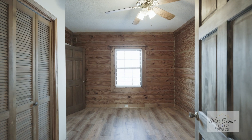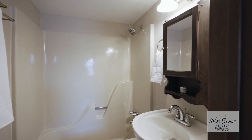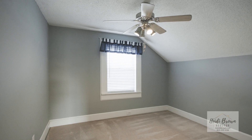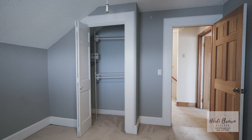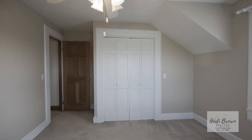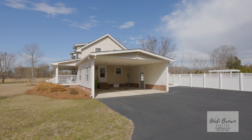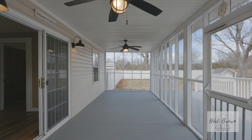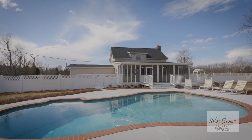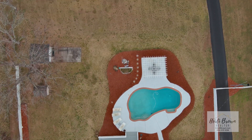The home features four bedrooms and two full baths, a two-car garage, an expansive screen porch off the back, and a deck. This remodeled home also features a new roof installed in 2023 and new ductwork in 2023.